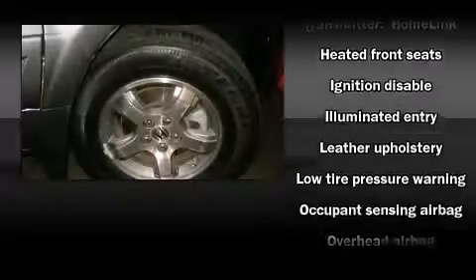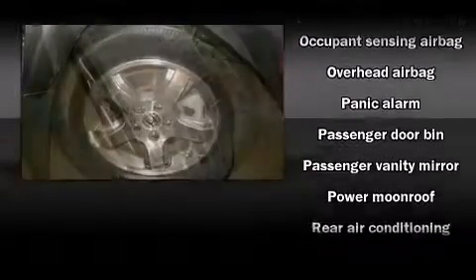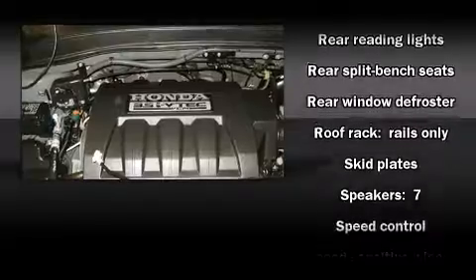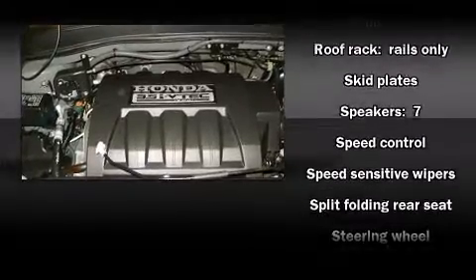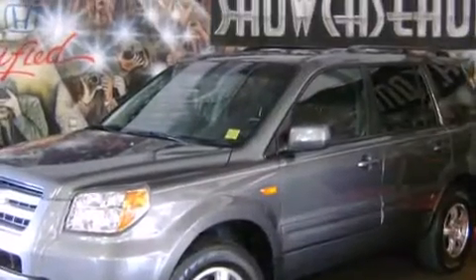Honda ensures the safety and security of its passengers with equipment such as head curtain airbags, front side impact airbags, traction control, brake assist, a panic alarm, and four-wheel disc brakes with ABS. Various mechanical systems are monitored by electronic stability control, keeping you on your intended path.